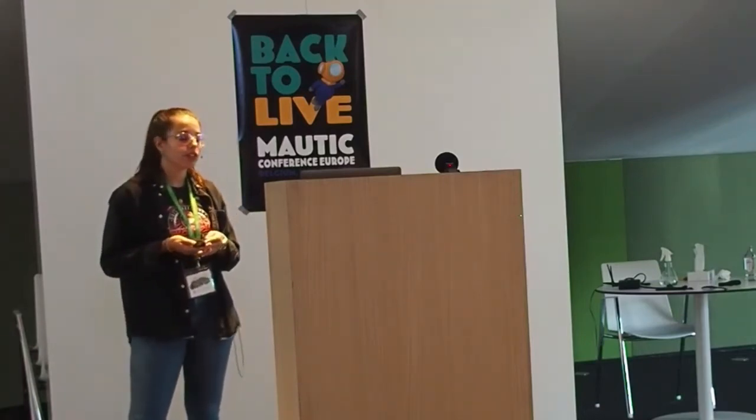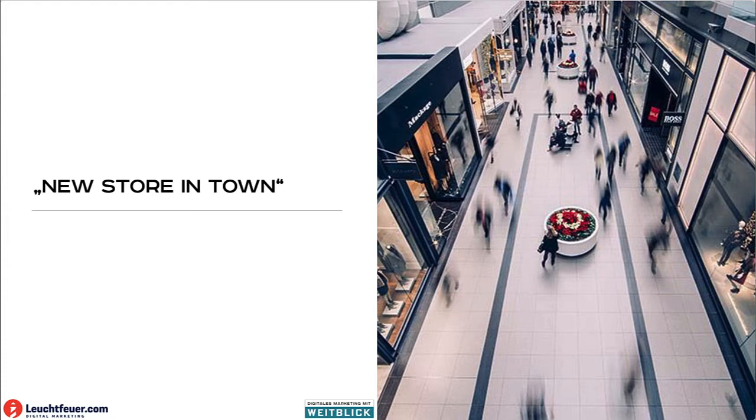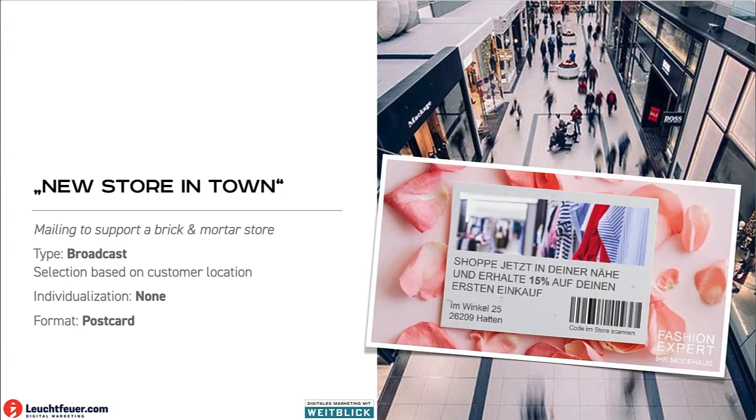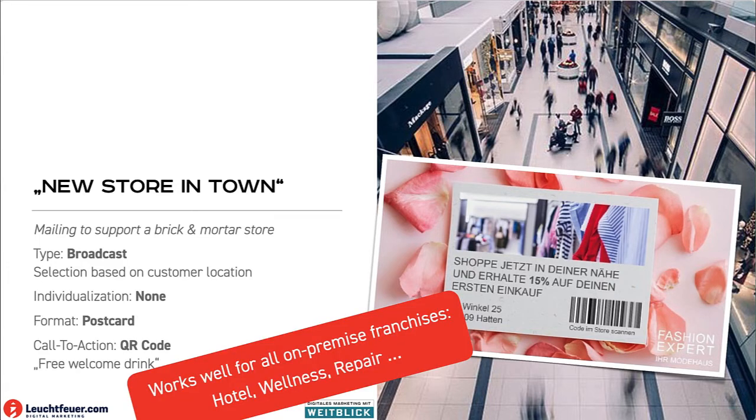Another example from fashion is opening a new store in a specific town, so we want to use the print mailing to support a brick-and-mortar store. We would select recipients based on where they're living, maybe send a postcard with a QR code and say 'Here's your free welcome drink.' Why a drink and not a discount? Because it makes sense to offer something they can only receive in the store — this works well for all on-premise franchises like hotels, restaurants, wellness, and so forth.